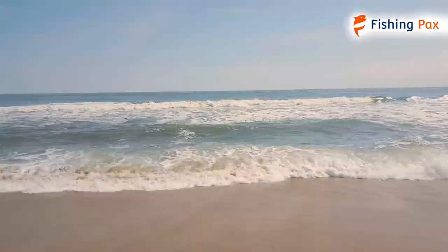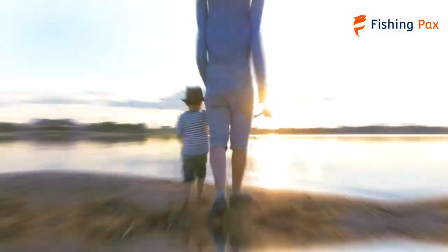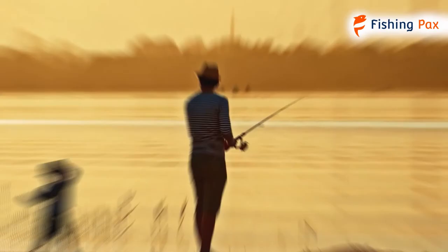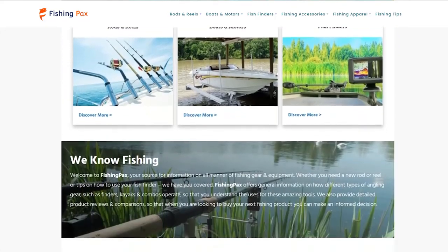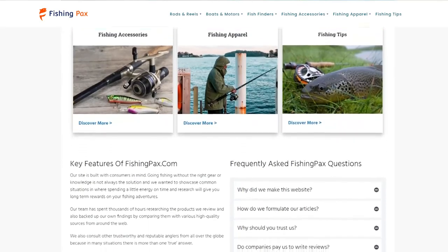There you have it — our favorite surf fishing reels for inshore and offshore environments. Remember to like this video and subscribe to this channel. Also, check out the information in the description box below. This includes a link to our most up-to-date article on fishingpacks.com and more information about the products on our list.